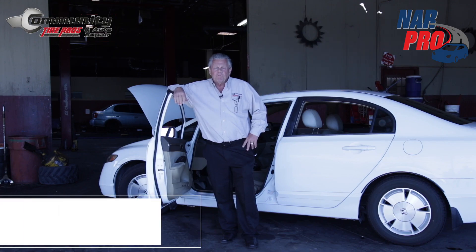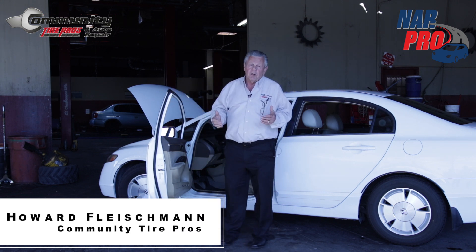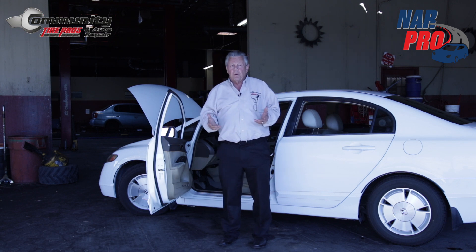Hi, I'm Howard Fleischman with Community Tire Pros and Auto Repair. Today we're going to talk about our TPMS light and our traction control light.